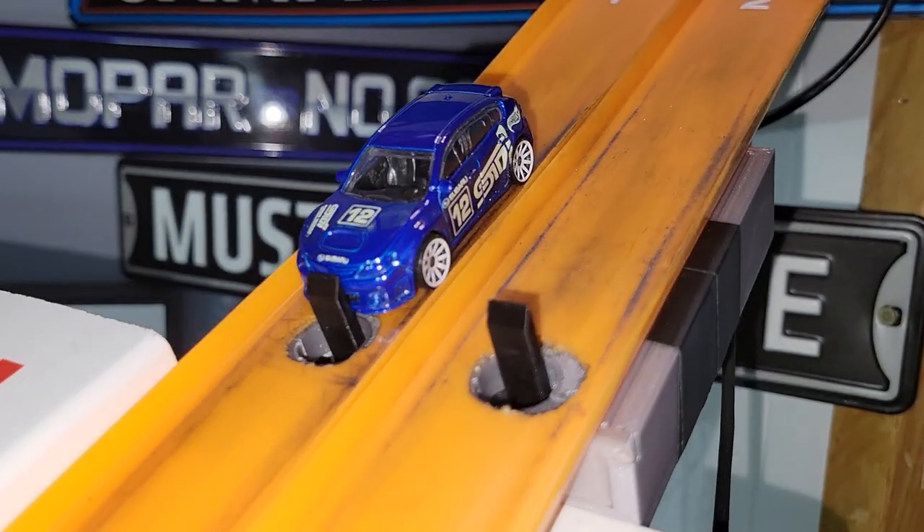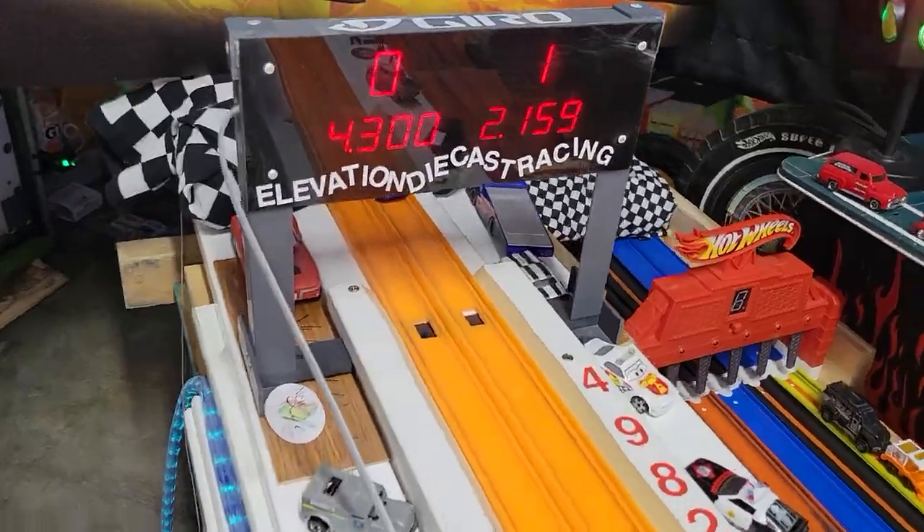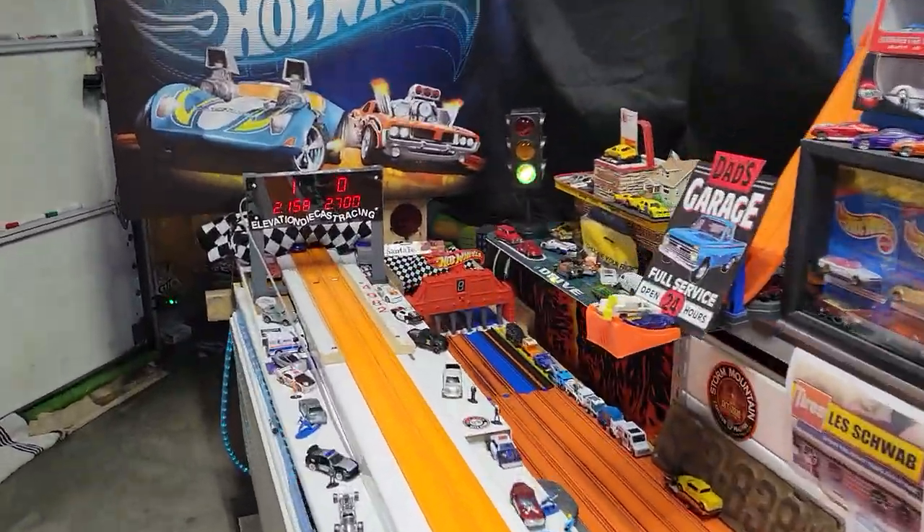Subaru WRX STI. Good roller. 2.159. 2.158.